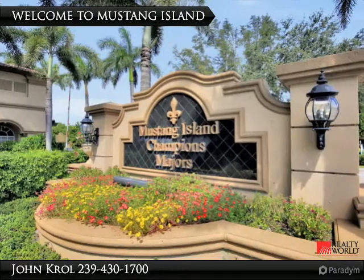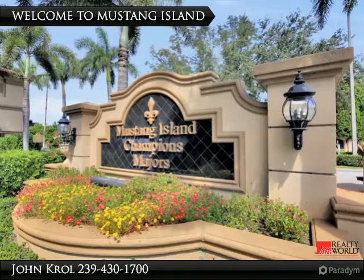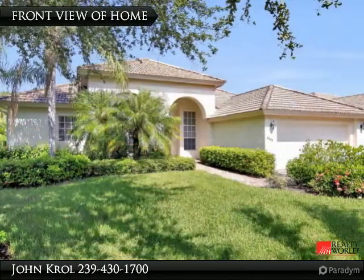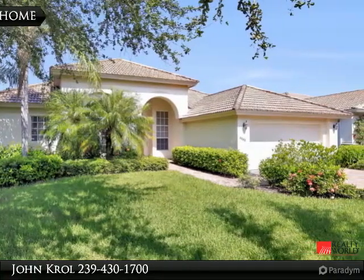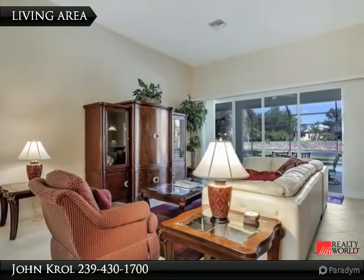Welcome to Muston Filand in Lely. This is a gated community and offers membership to the Players Club. The home features a paver drive and lush garden, and is being offered turnkey furnished.